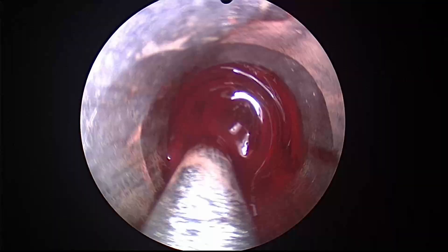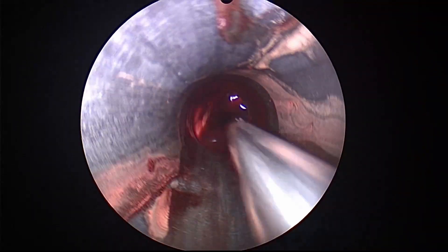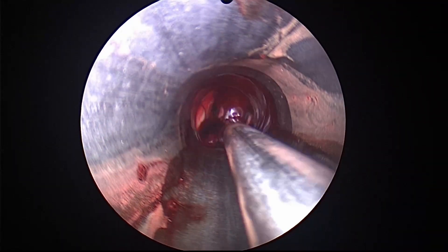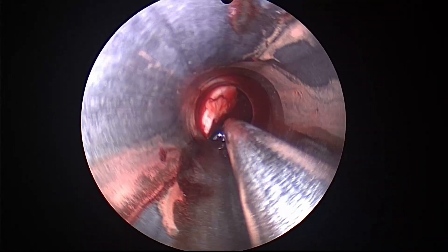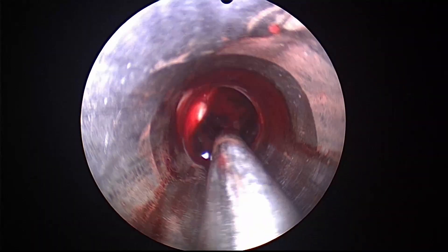Now going anterior and lateral, trying to identify the foramen of Monro. The suction pressure has to be gentle to avoid damage to the intraventricular vessels.